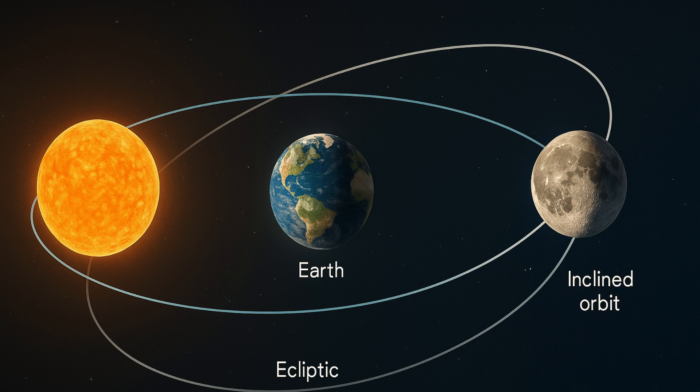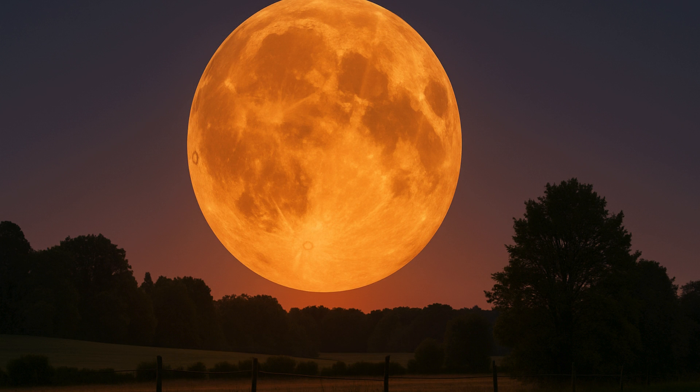A full moon occurs when the moon is directly opposite the sun in the sky. At this point, it appears fully lit from Earth. Its ecliptic longitude is 180 degrees from the sun. The ecliptic is an imaginary plane which marks the Earth's orbit around the sun and also marks the path the sun takes across the sky throughout the year.